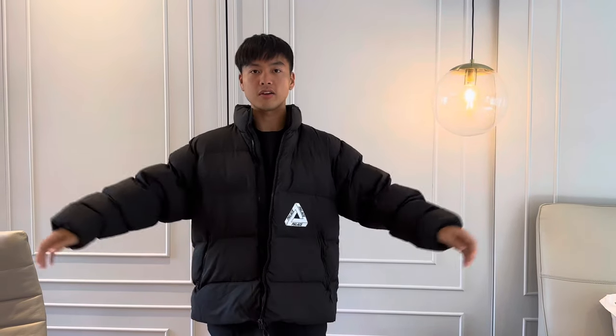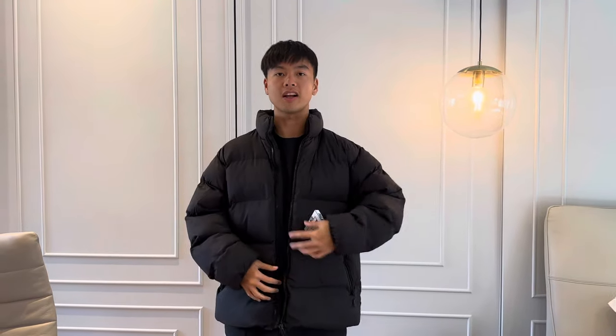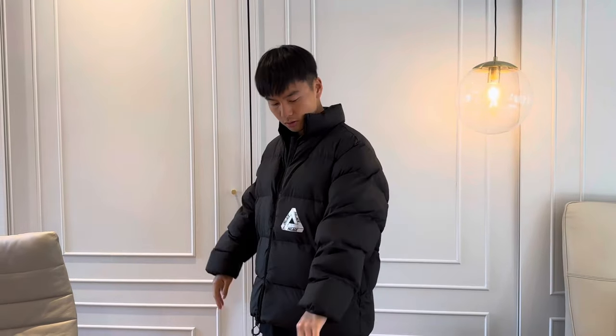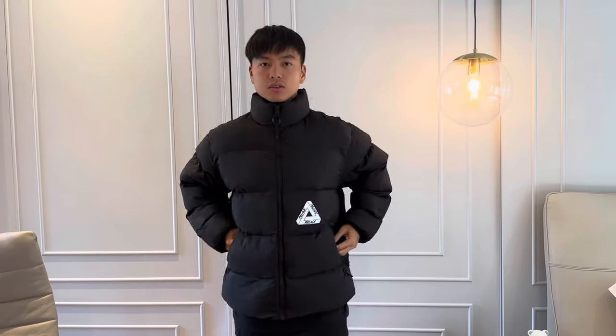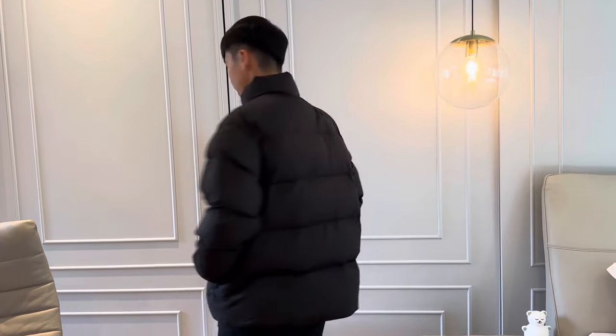This jacket is size large. I've also tried size small in-store and I can fit size small as well, so I would say it's a very oversized but flexible fitting. Even though this is size large, it gives me a very cool oversized look, and it reminds me of the fitting like a Cold Laundry jacket. I think this one is pretty cool. I'll just pick up the jacket to show you the front and at the back.